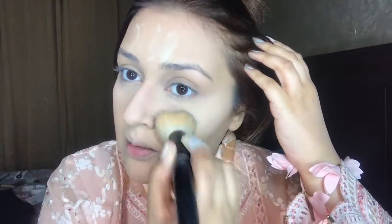For normal days I use Miss Rose, or I use Beautify by Amna powder. I dust it off nicely on my face.